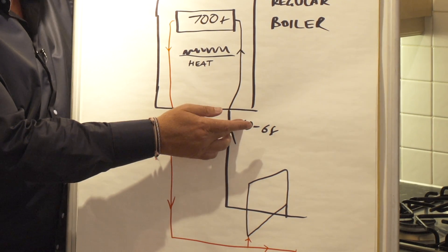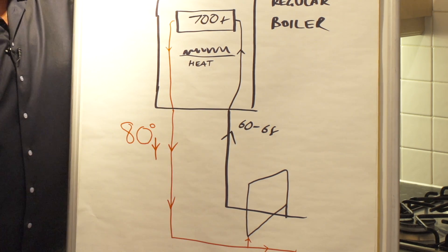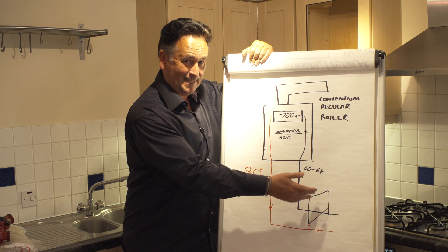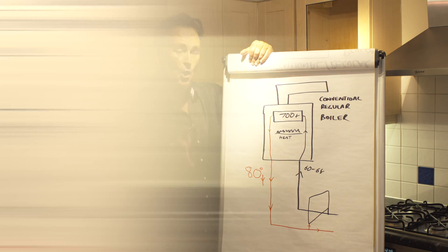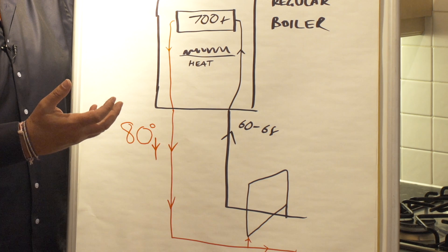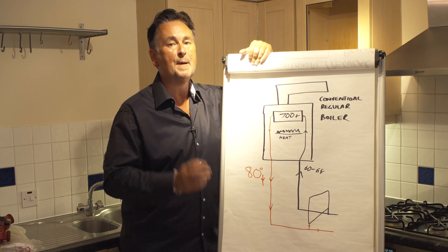By getting the water back hotter, you will use less gas reheating it. We've had homes where return temperatures have been between 40 and 50 degrees, but if we can get that temperature up to 60 or 65 degrees with a larger capacity pump, we're saving you money because you'll spend less on energy reheating that water. The efficiency savings are real, tangible savings that you will benefit from.